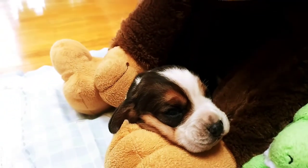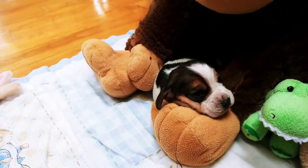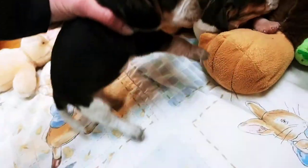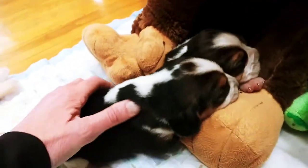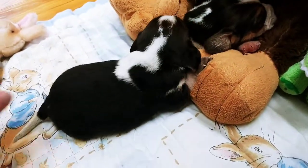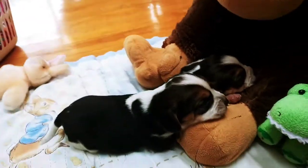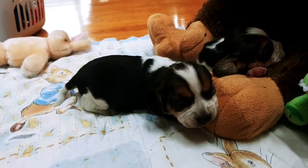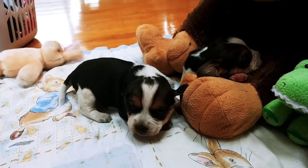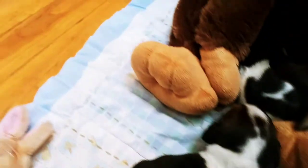Oh sweet. Let's put your sister over there - she'll keep you company. There you go, there's your sister. We'll have to see some individual pictures of these little girls, and we gotta sort out who's going where for families. Hey beautiful baby girls.